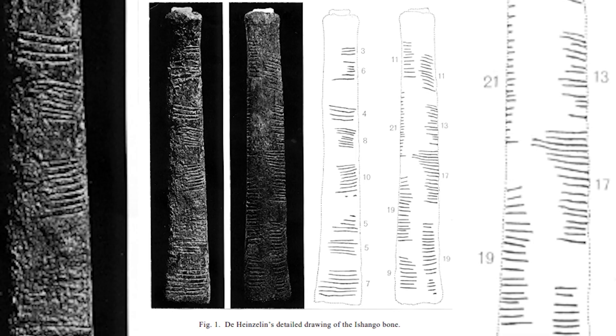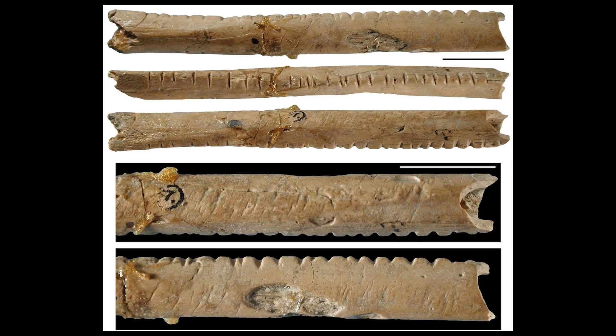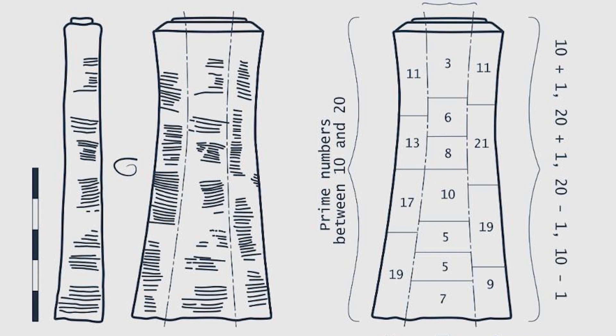The Ishango bone is a polished baboon fibula possessing several mathematical equations, with the tip of the bone affixed with a sharpened piece of quartz for writing. This advanced mathematical tool was created over 20,000 years ago. Far older than the Ishango bone is the Labombo bone, dating back some 45,000 years. It is the oldest mathematical tool on the planet, bearing 29 notches and also made from a baboon fibula. It is the earliest invention of a tally stick, used for counting. But the Ishango bone was used for far more than simple counting.